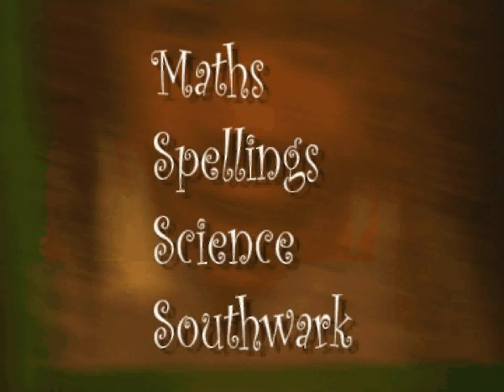Let me explain how it's done. I will ask you five questions from four subjects. The subjects are maths, spelling, science, and one more subject. So you have 20 questions altogether. You have to buzz in to answer the question. The person with the most correct answers will win the cash prize of £1,000.